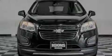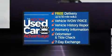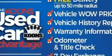Sensibility and practicality define the 2015 Chevrolet Trax. Smooth gear shifts are achieved thanks to the efficient four-cylinder engine, providing a spirited yet composed ride and drive.